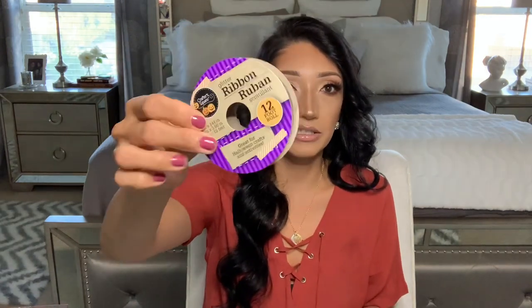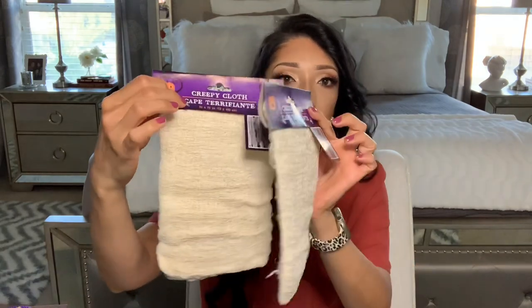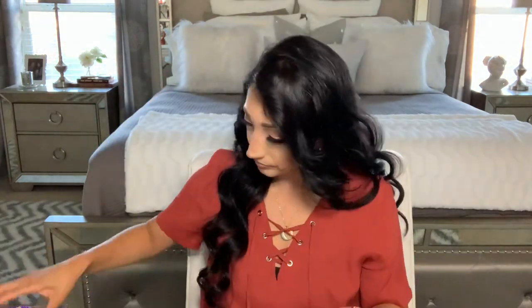I also got more of that black glitter ribbon from my other Dollar Tree fall and Halloween haul. It is not wired but it is 12 feet. Then I grabbed two of these creepy cloths in off-white — just to have in stock. I tend to put it on tables or drape it off a mirror. Okay, next bag.